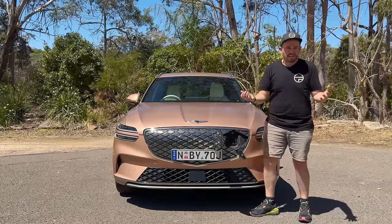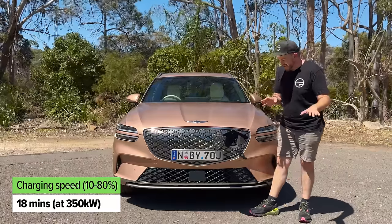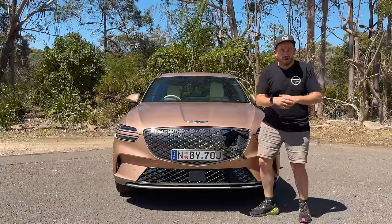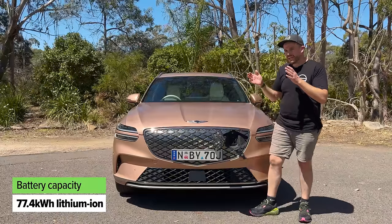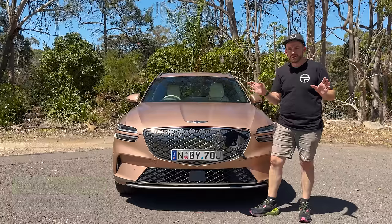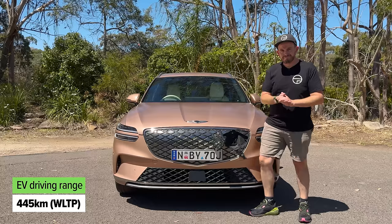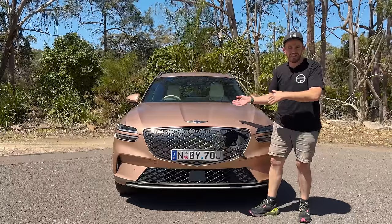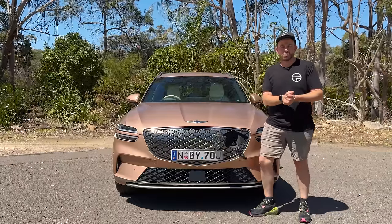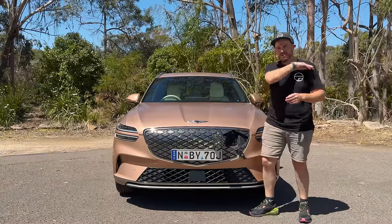10 to 80% charge in about 20 minutes — that is properly quick. It does have a lithium-ion battery pack; you'll see the capacity on screen now. The driving range is decent but not mind-blowing — just over 400 kilometres. When you're spending around $120,000, there are lots of other EVs out there with much more driving range. But is it good to drive? Let's go and find out — we'll start in the petrol one.